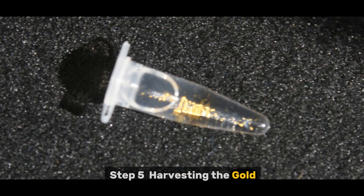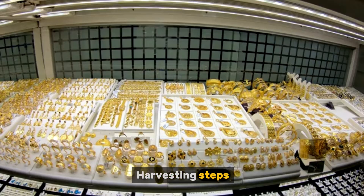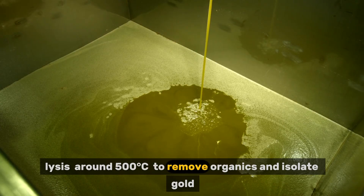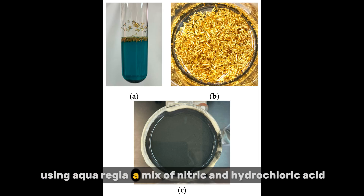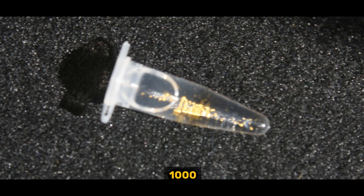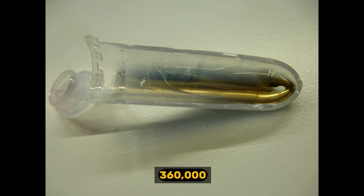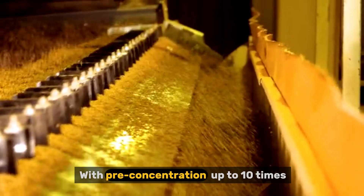Step 5: Harvest the gold. After several days or weeks, your support matrix will be coated with gold nanoparticles. Harvesting steps: collect the support media, then use mild acid digestion or thermal lysis at around 500°C to remove organics and isolate gold. Gold particles can then be melted or refined using aqua regia — a mix of nitric and hydrochloric acid — to produce high-purity gold. Yield per cycle: 1,000 L gives around 0.08 mg of gold; monthly at 30,000 L around 0.3 mg; yearly at 360,000 L around 3.5 mg, with pre-concentration up to 10 times more.